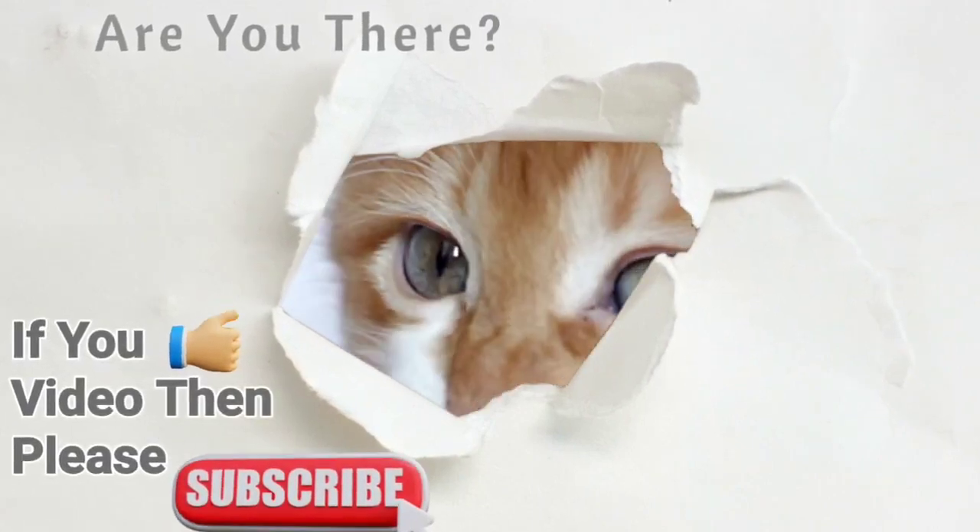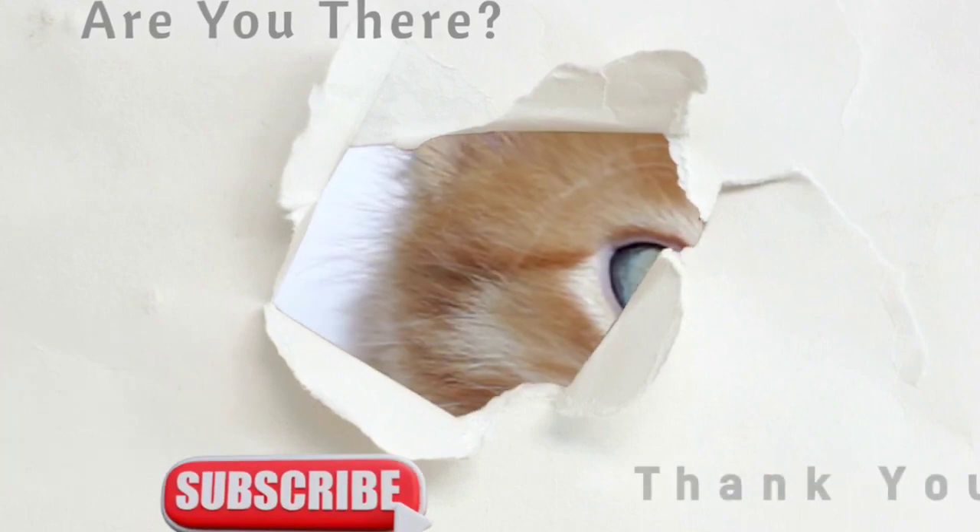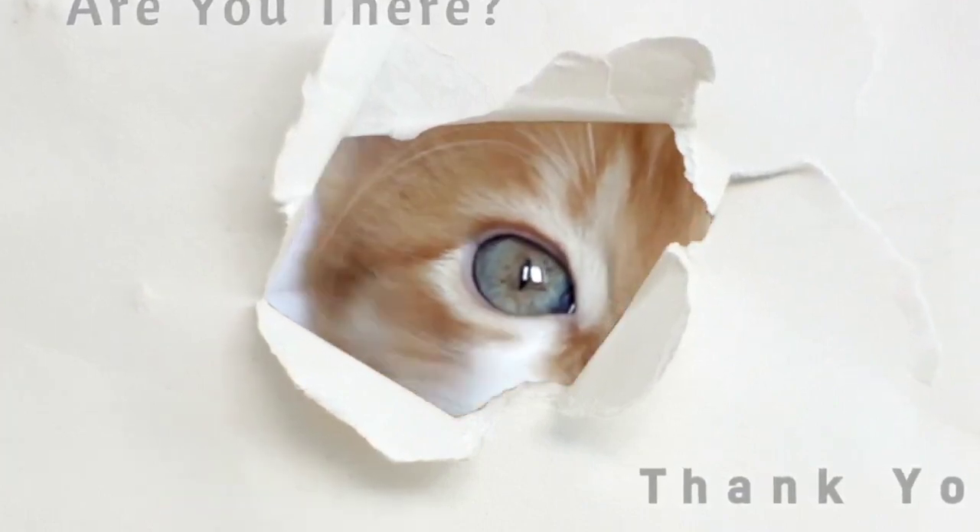If you like this video, please don't forget to subscribe to my channel. Thank you.